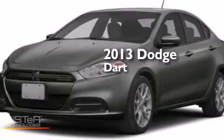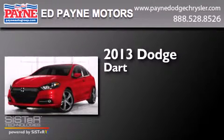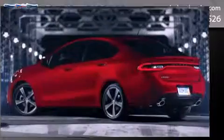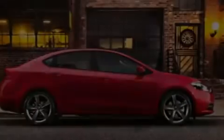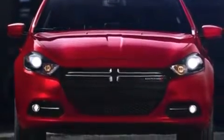This is a brand new 2013 Dodge Dart. Features include a limited slip differential, traction control and stability control systems, full power accessories, side curtain airbags, and air conditioning.